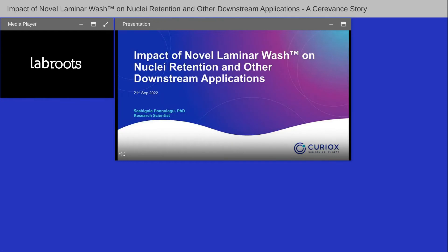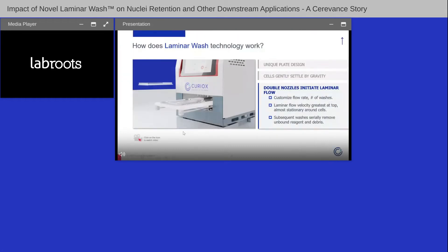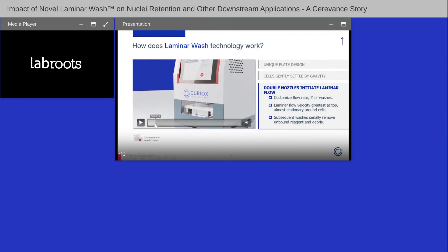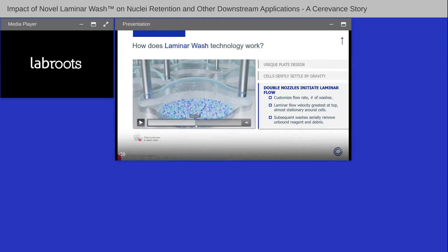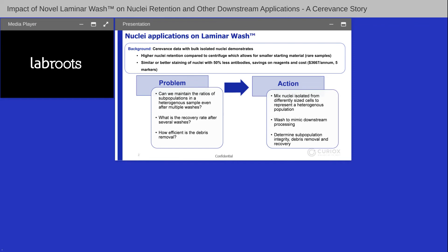Hi everyone, I'm Sashi, a Research Scientist with Curiox. Today I'll talk about how Laminar Wash can help retain native subpopulations in heterogeneous samples during sample prep. Laminar Wash is a centrifuge-less washing system using our proprietary 96-well plate design without balls. Samples settle at the bottom of the well, and debris or unbound antibodies are washed away by turbulence-free laminar flow. Serial dilution at the end of the wash yields clean, stress-free samples.